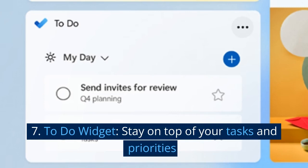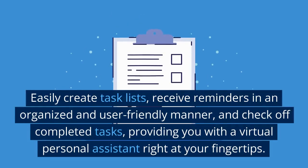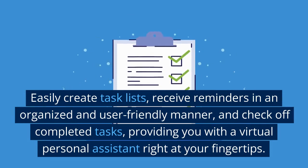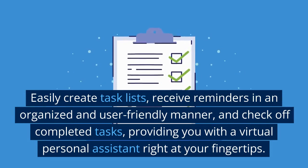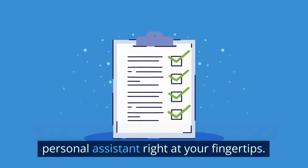7. To-do widget. Stay on top of your tasks and priorities. Easily create task lists, receive reminders in an organized and user-friendly manner, and check off completed tasks, providing you with a virtual personal assistant right at your fingertips.